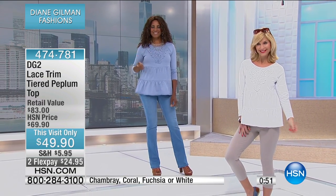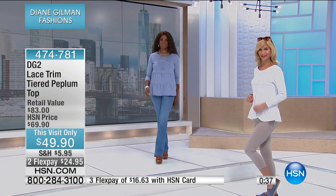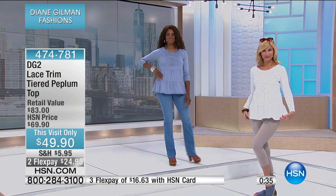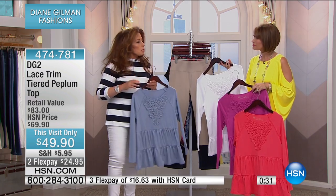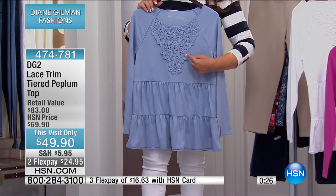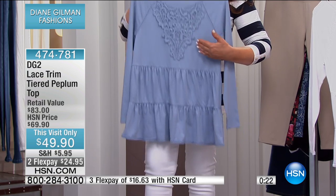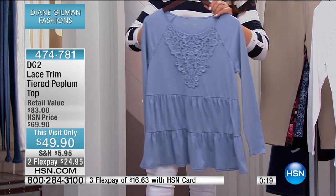When you go to wash it, I would turn it inside out, put it in a lingerie bag, and do put it on gentle cycle just because of that lace. I love the purity of it — you get a tried and true item, a t-shirt with that gorgeous lace that just gives it that feminine touch. This is one of those pieces that, because of the boho effect, would look equally good with a long patio skirt, a jean, or one of our Bermuda shorts.